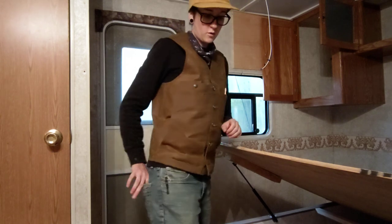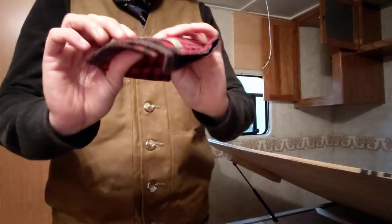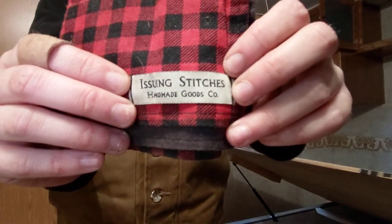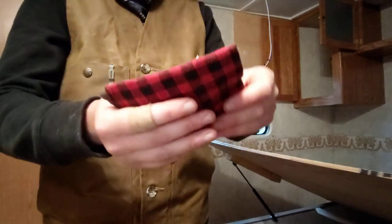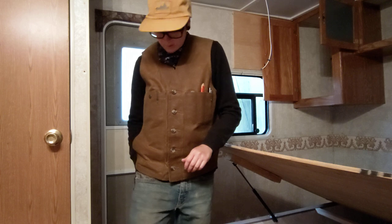And right back pocket — I always have a bandana. This one is from Issuing Stitches, handmade in the U.S. Really nice. I have a bunch of his hanks, and whenever they get wicked disgusting, I just wash them and swap them out. So that goes in my back right pocket.